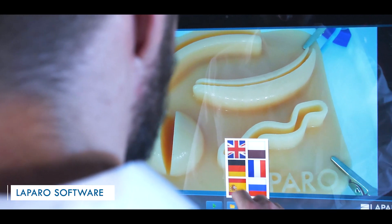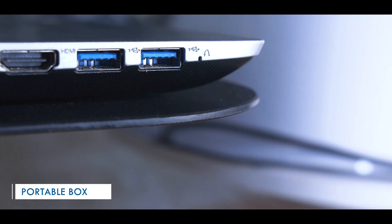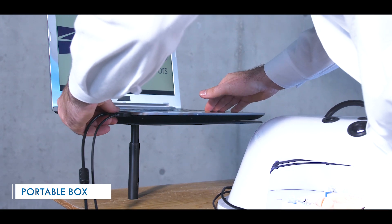The software comes in many different languages. The training box is portable so it can be connected to every computer.